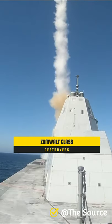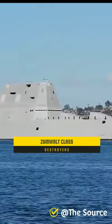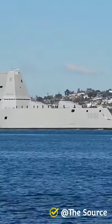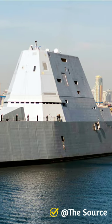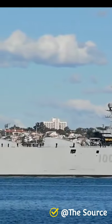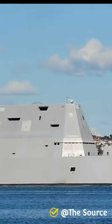The Zumwalt-class destroyer is a class of three United States Navy guided missile destroyers, designed as multi-mission stealth ships with a focus on land attack. It is a multi-role class designed for secondary roles of surface warfare and anti-aircraft warfare, and originally designed with a primary role of naval gunfire support.